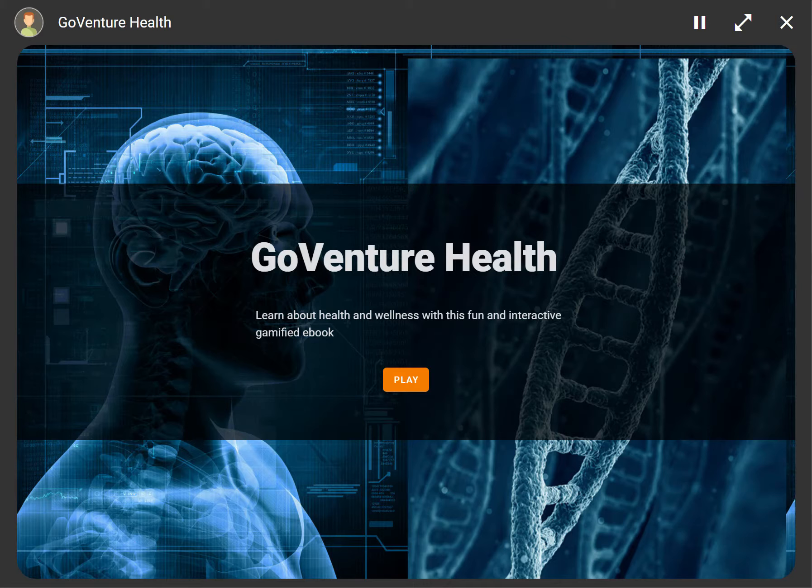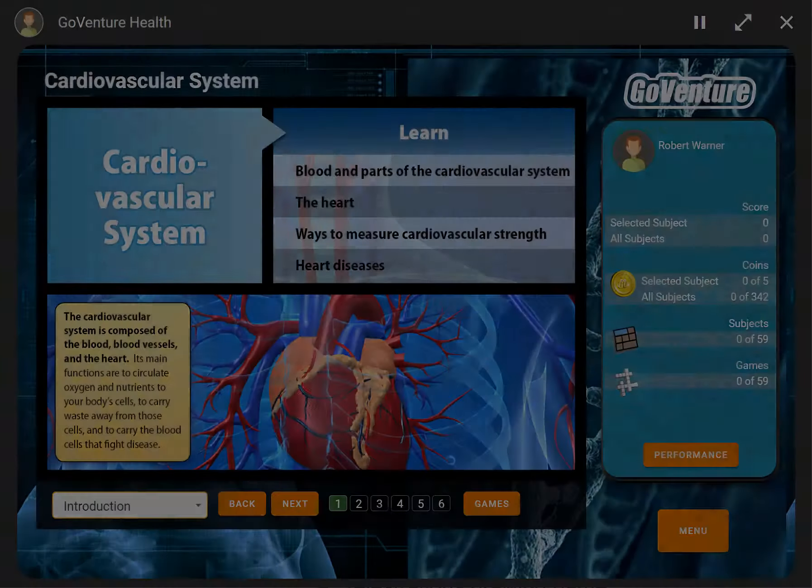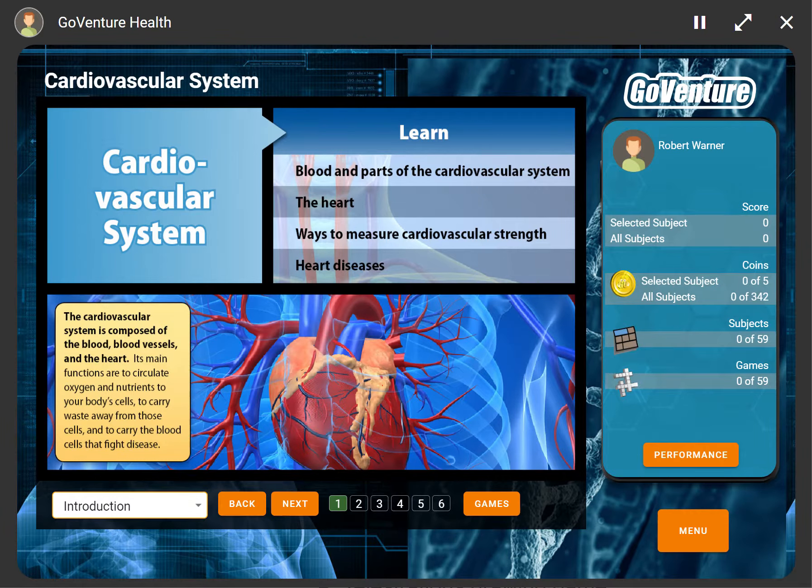GoVenture Health is a gamified eBook that introduces fundamental health and wellness topics to learners of all ages. Content is presented using a highly visual style and supported with achievements, rewards, and engaging interactivity.